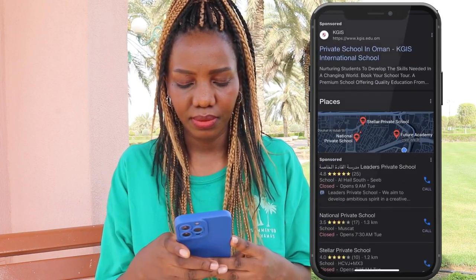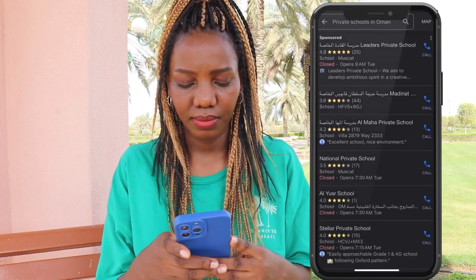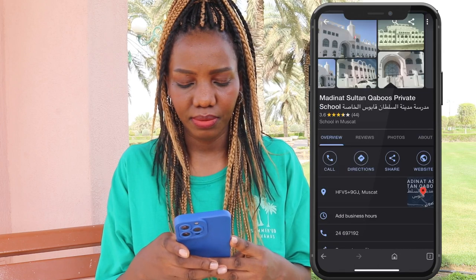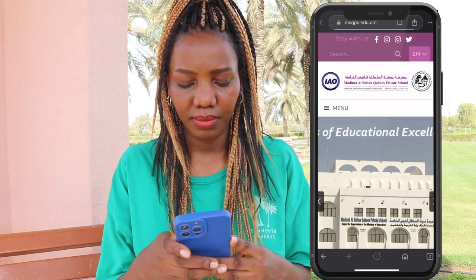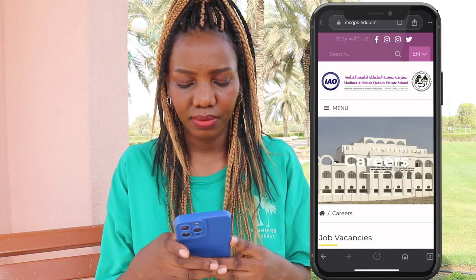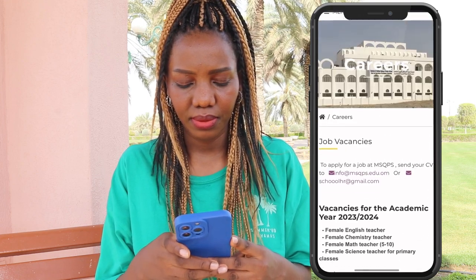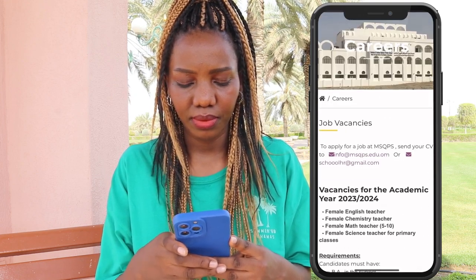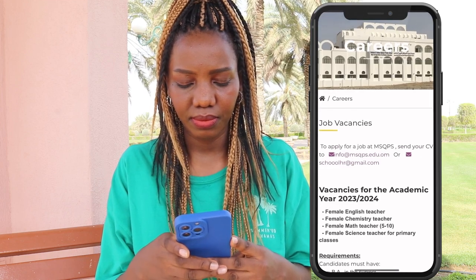Wait for the results and scroll — there are so many options. Let's try this one, Madinat, then click website, then menu, click careers, and there you go — so many current active jobs available. You can do this for as many schools as you can. Read the instructions, check the requirements, and apply.